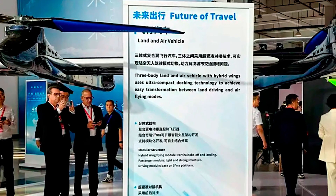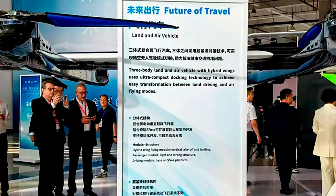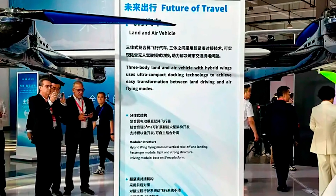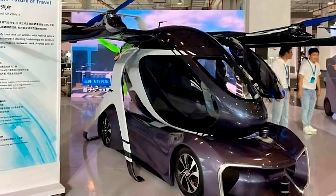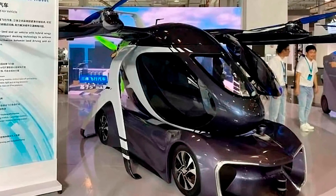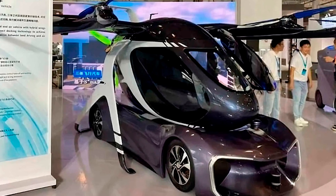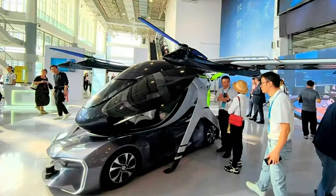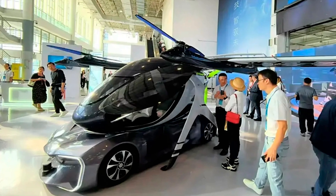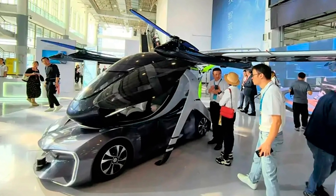You just sit back, relax, and pray the autopilot's smarter than you are. Don't worry about learning to fly like Maverick from Top Gun — this thing's fully autonomous. No flying lessons, no annoying voice telling you to adjust the flaps. Just hop in, detach the wings when you hit the road, and slap them back on when it's time to take off. It's like a car that transforms, but instead of fighting off alien robots, you're just trying to avoid your mother-in-law's Sunday brunch.